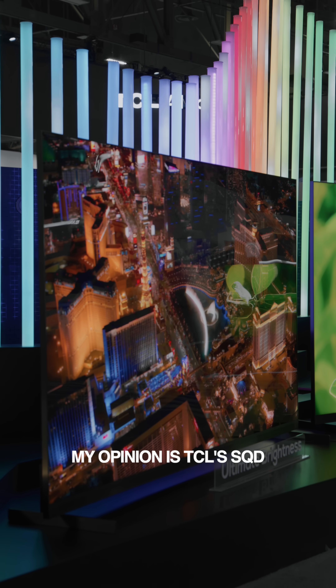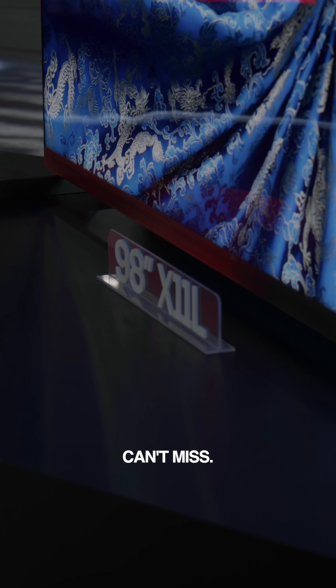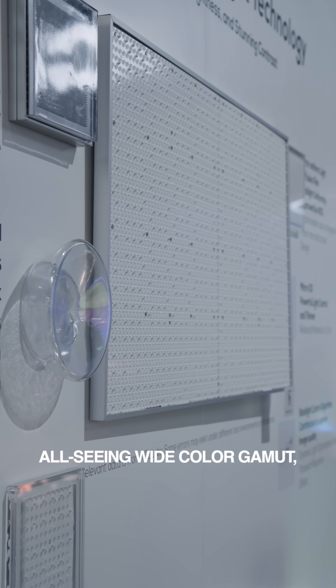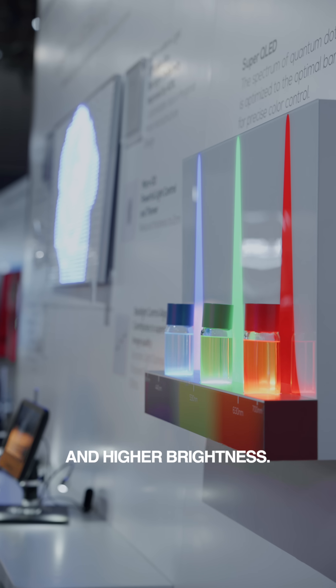The star of the show in my opinion is TCL's QD Mini LED lineup, which you can't miss. It's a pinnacle of display technology and it has features such as all-scene wide color gamut, no color crosstalk, more dimming zones, and higher brightness.